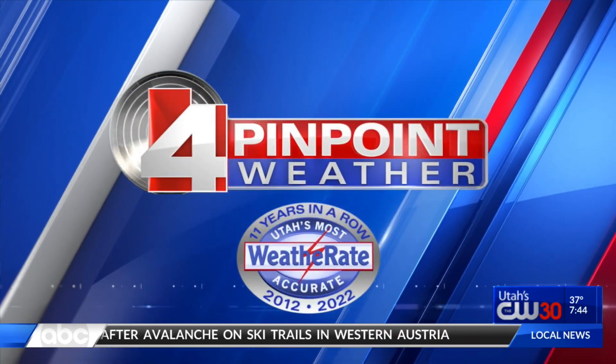Here's a pinpoint weather update on Utah's CW30. At the time, 7:44. Let's check your weather out there with meteorologist Nate Larson in for Thomas. Nate, how was the Larson family Christmas?